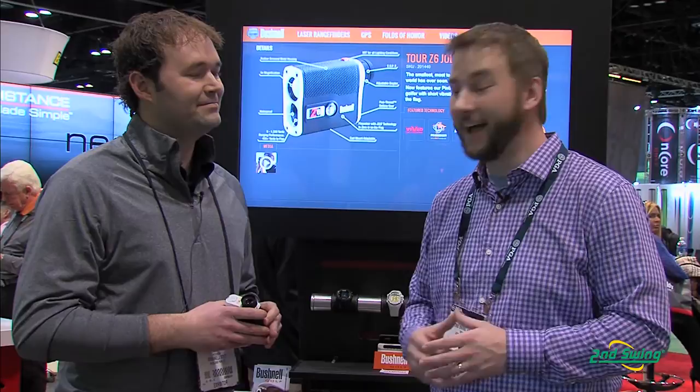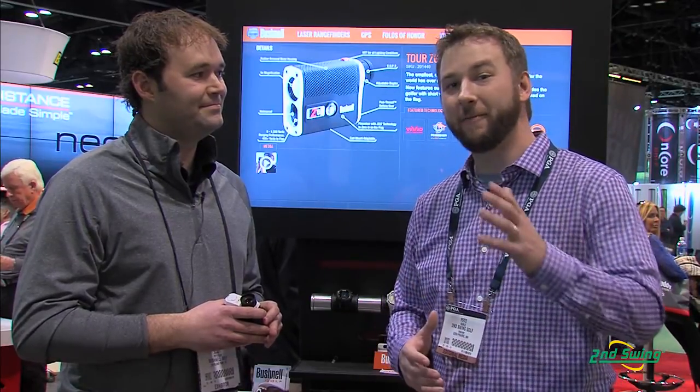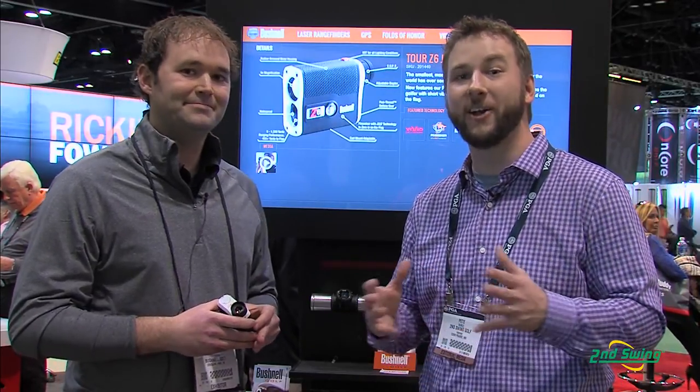Wonderful. Well, there you have it. Obviously Bushnell is going to help bring some precision to your game and find out those exact yardages to make any golfer enhance their game. So check us out at SecondSwing.com or stop into one of our locations and find the right Bushnell unit for you.